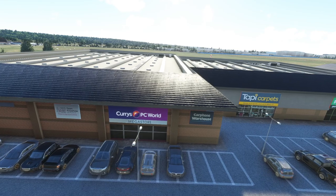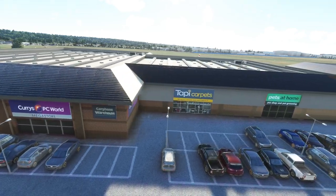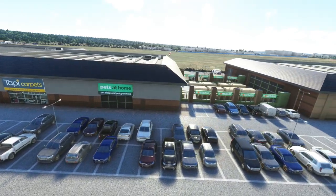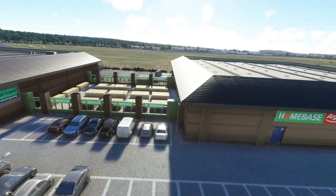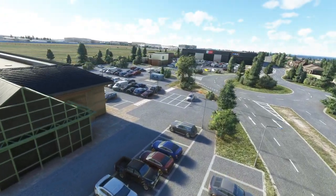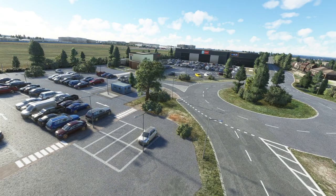Just look at this, guys. This is off the perimeter now. We've got a PC World, we've got a Pets at Home, we've got a Homebase — it looks so damn realistic. And if we come over here we've got an Argos. We've also got an Aldi and a KFC. Just absolutely amazing.